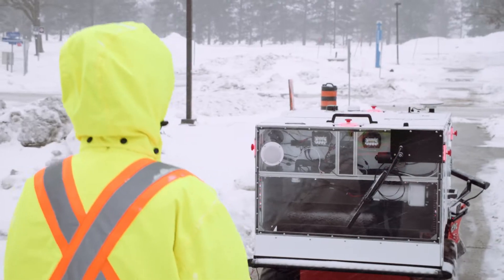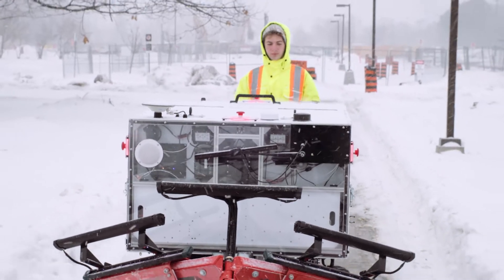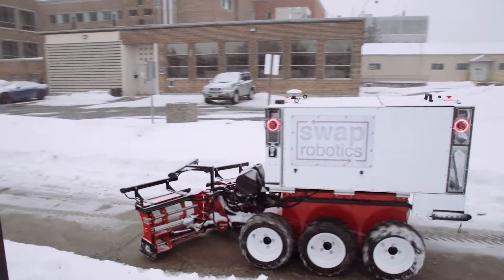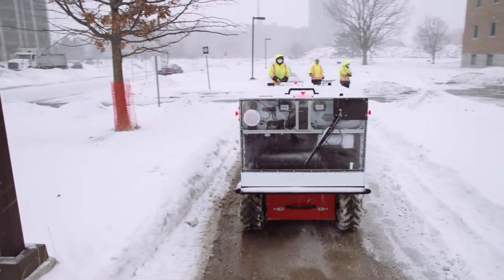The Innovation Centre is responsible for doing essentially the R&D projects for the department. The Innovative Solutions Canada program will actually triage which companies are essentially the most promising and the most technologically ready. They introduced us to Swap, who is a Canadian start-up, so we decided to conduct a trial at Tunney's Pasture in downtown Ottawa.